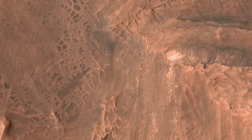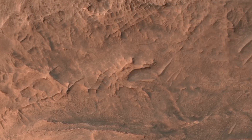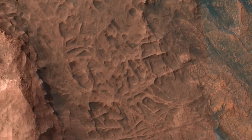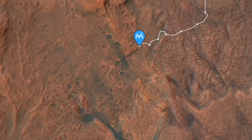Nearly two decades after they were first discovered, the Curiosity rover has begun to explore web-like features known as boxwork structures. Answers to how they formed and why they're bigger than any on Earth are now emerging.